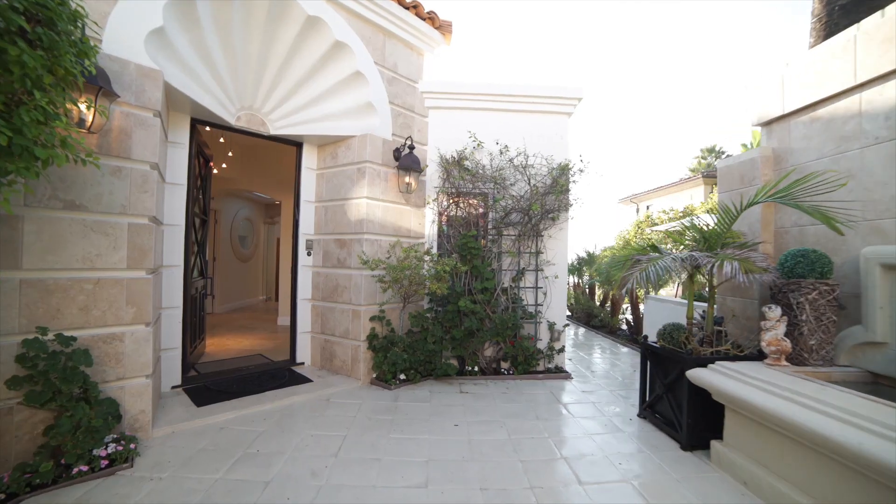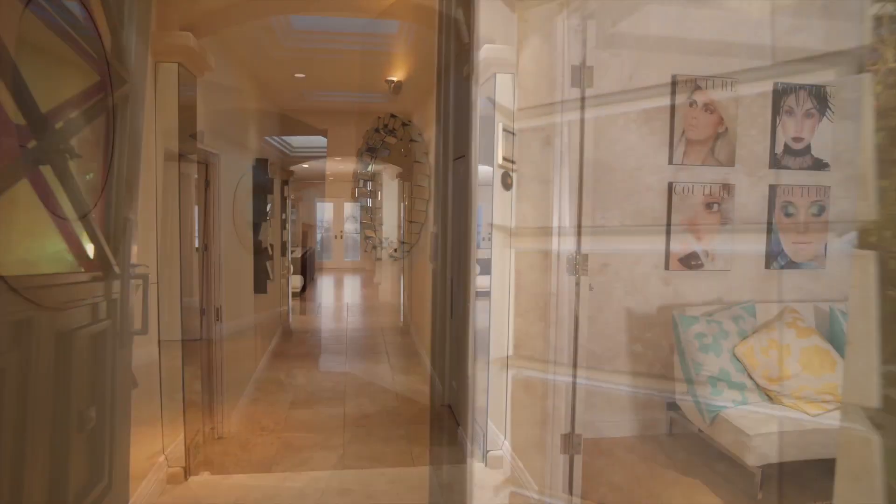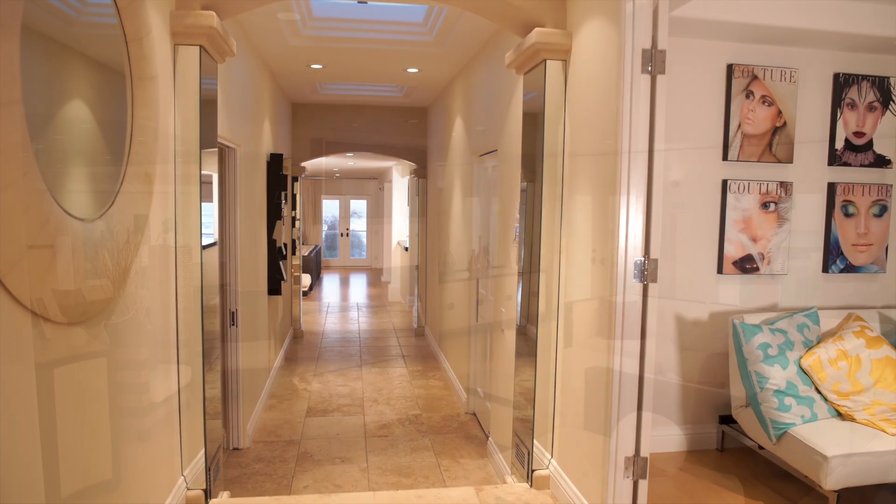At the estate, an intimate gated entry with tranquil fountain leads to a grand foyer and an open floor plan that perfectly embraces its waterfront setting.